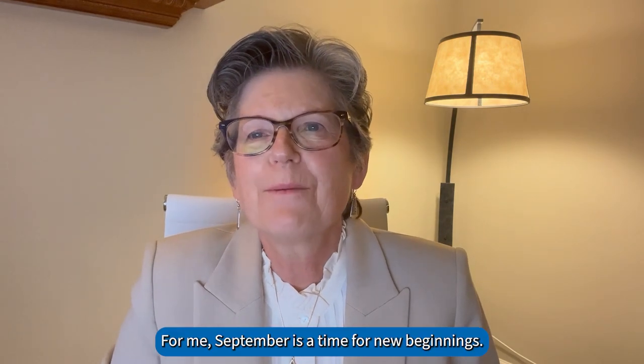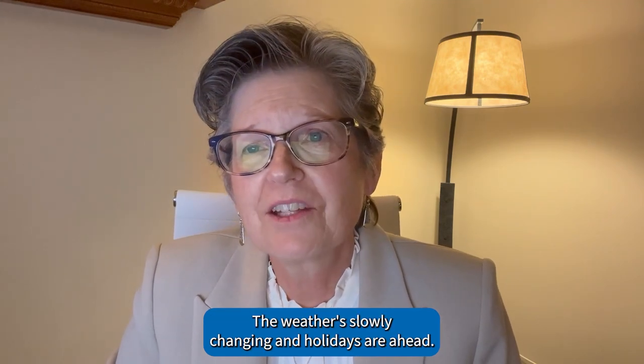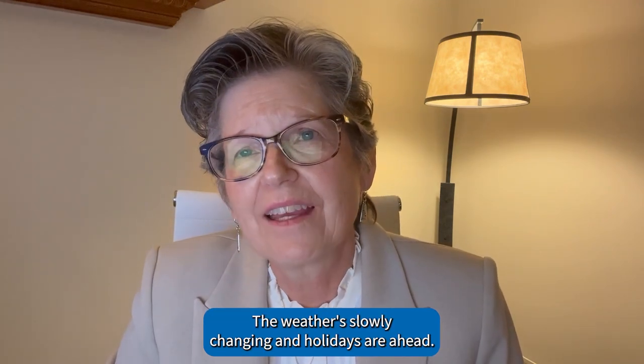For me, September is a time for new beginnings. School is back in session, the weather's slowly changing, and holidays are ahead.